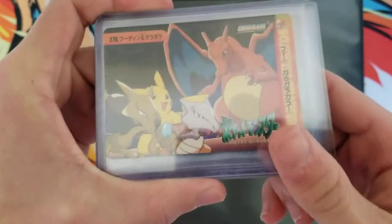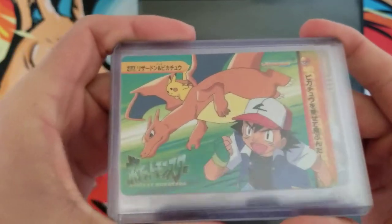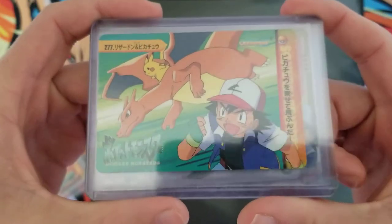I said, '$7 each?' And he said, 'No, $7 for all.' And I was like, okay. He told me they were his doubles, that's why they were so cheap.